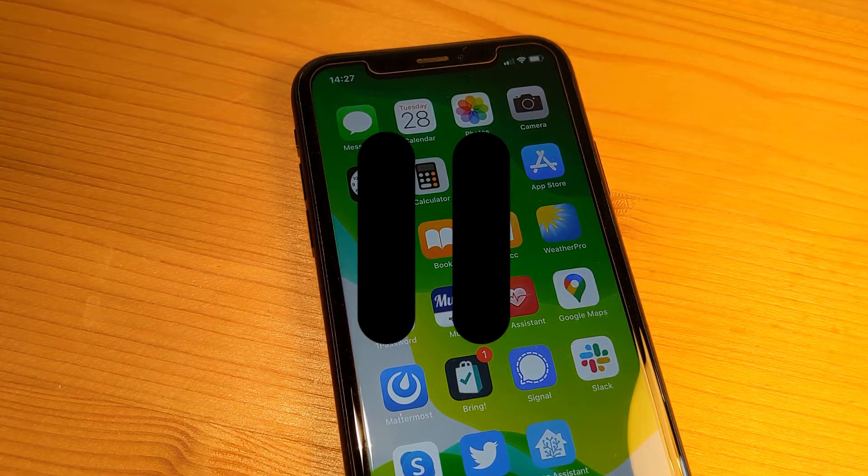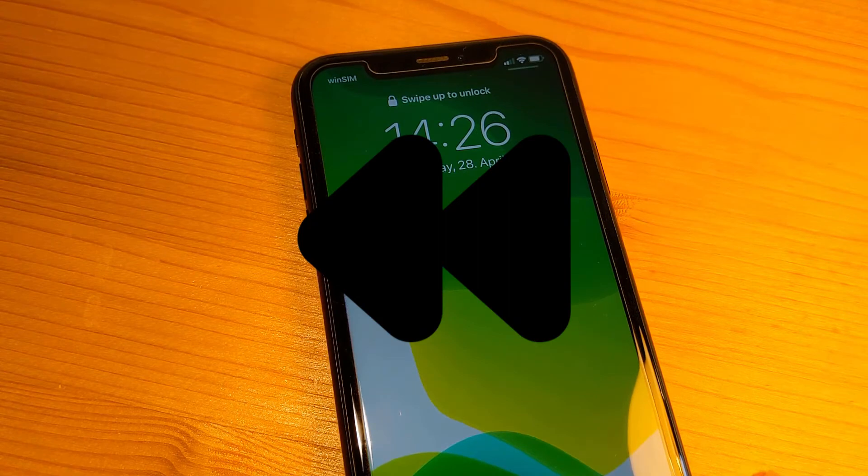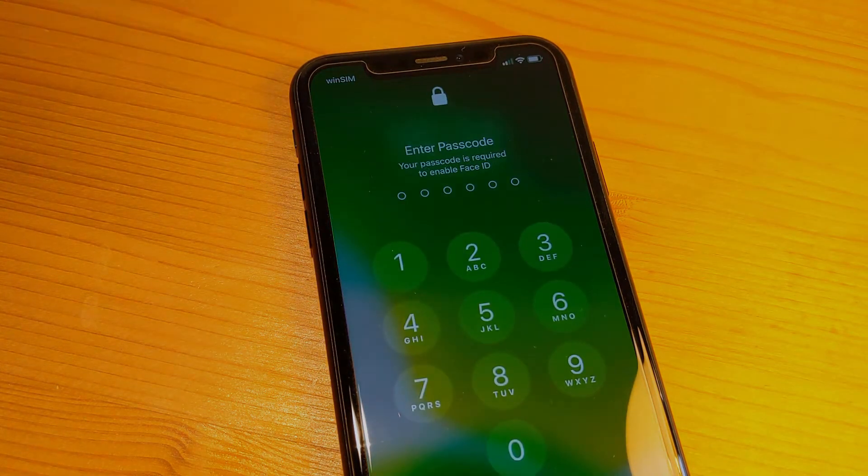But stop! Why did we study PINs then? Well, because PINs are still there. Let's go back real quick and assume I just restarted my device. Now I need to enter my PIN, because it's this old-school knowledge-based authenticator that actually unlocks my phone.